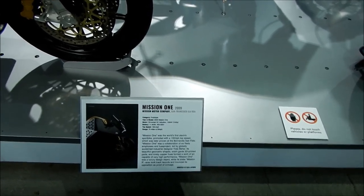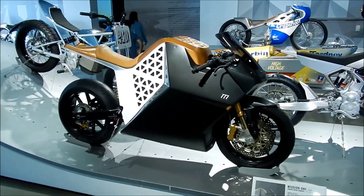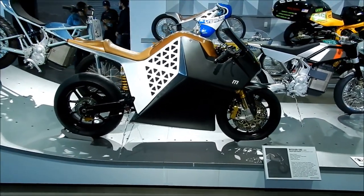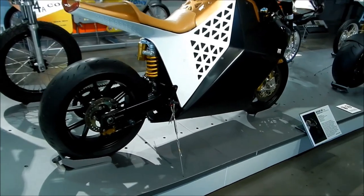So this is one of the early bikes. If you want to learn more about Mission Motors, check out my video — it has a lot of info on the new bike and it's very interesting.